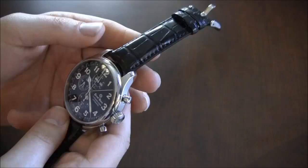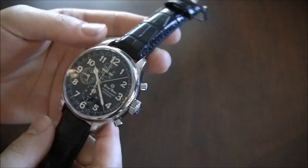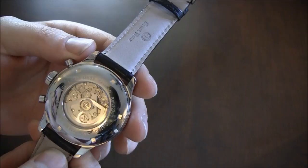This is the black-dialed version. There are a few other dial options for the Chrono Lunar Officer — there's a white one, and I think about four for this year. This isn't the first time they've used the 7751, but this is a slightly new style and it's quite nice. Finishing is very good, and it feels comfortable on the wrist. It is only water resistant to 50 meters.